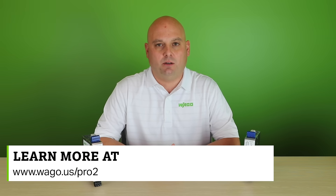For more information about any of our Pro2 power supplies, please visit our website listed below.